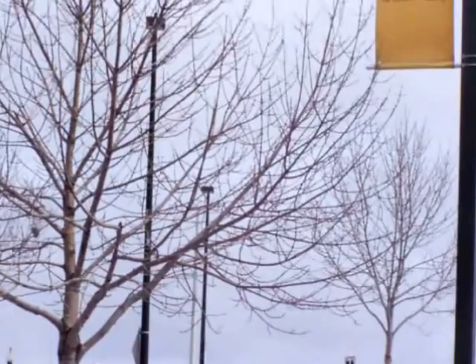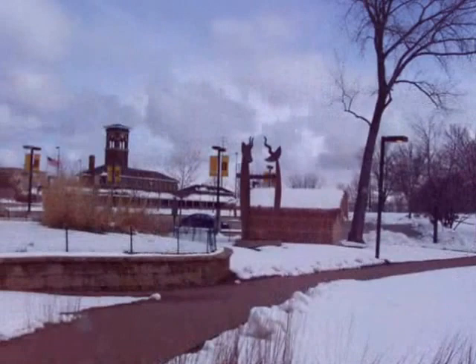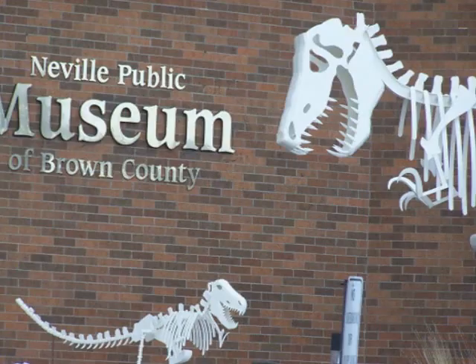Where should I go for affordable family fun? Why, the Neville Museum, where there's an exhibit for everyone! What's all there for me to see? Why should I go there? Come on, convince me!